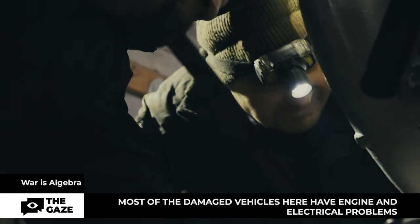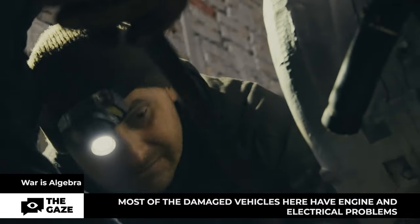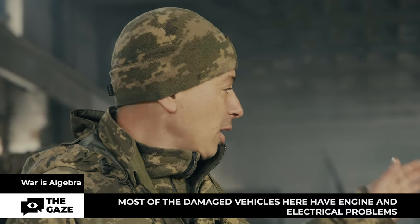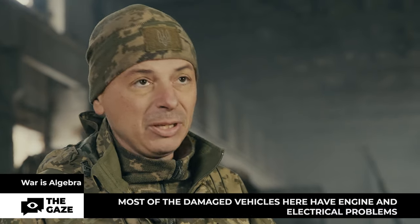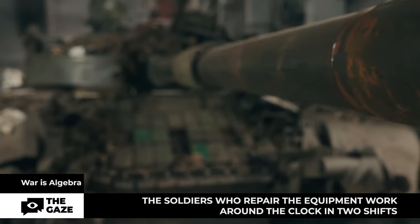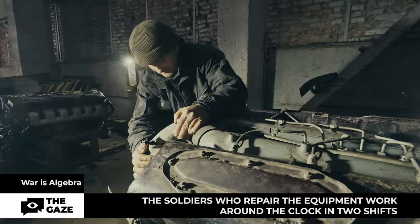The soldiers mostly carry out aggregate repairs — there is neither time nor equipment for major repairs. When the vehicle arrives, they change the engine, or the onboard gear, or the track, and it goes into battle right away. Each vehicle has damage of varying severity. On the battlefield, the military evaluate the effectiveness of fire, but here the guys compare the functionality of the equipment from the inside.